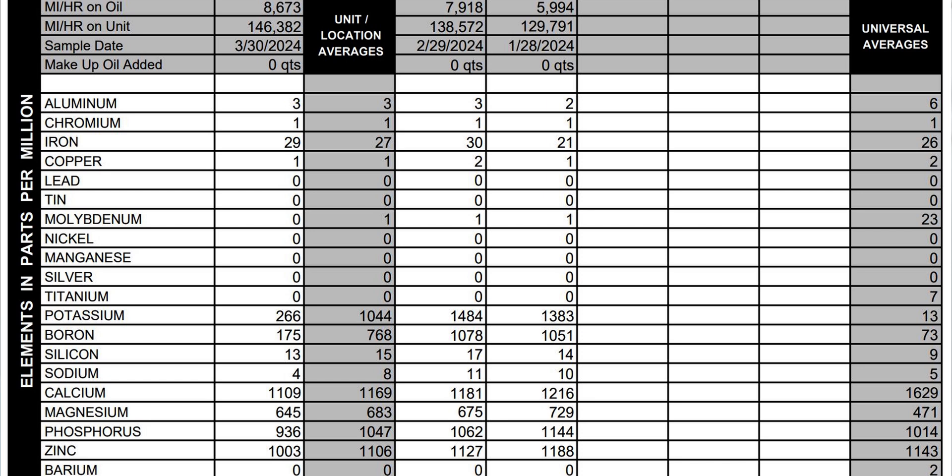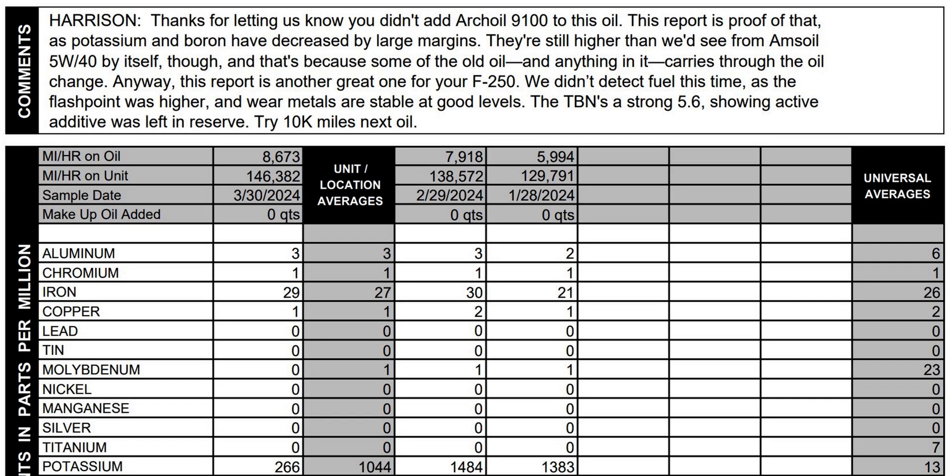The biggest thing from this report is that my wear metals are pretty stable. I have aluminum, chromium, iron, copper, and lead — all staying pretty close together with no real increases. The only thing that dropped was potassium and boron, which decreased because I wasn't using the AR9100 in that last test at 8,673 miles. Blackstone Labs recommended in this report 10,000 mile oil change intervals, and I have been doing that.